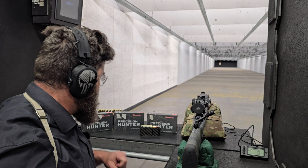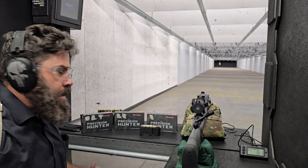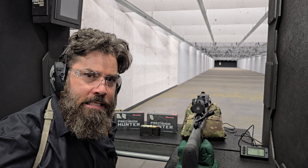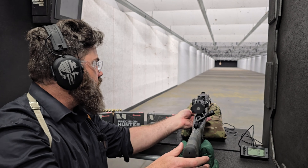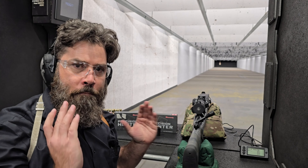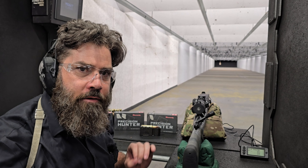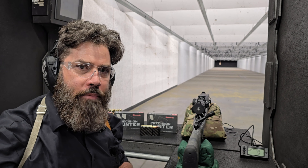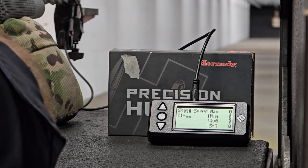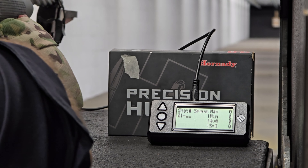We are at the range and I have my three different lots of Hornady Precision Hunter ammunition. I'm going to be shooting five-shot groups to get their average velocity, and to measure it we're using the Magneto Speed V3 chronograph attached to the end of the barrel. Because the bayonet is attached to the barrel, we're not shooting for accuracy with these groups as it will throw off the barrel harmonics. I just fired three fouling shots to get the barrel a little dirty so we're not getting clean-barrel statistics.